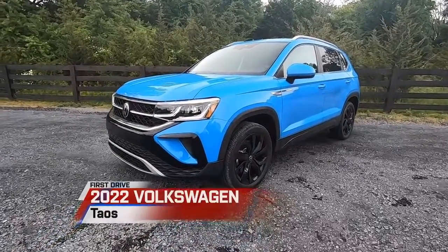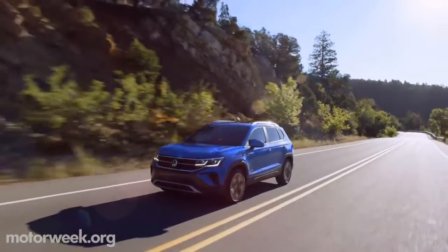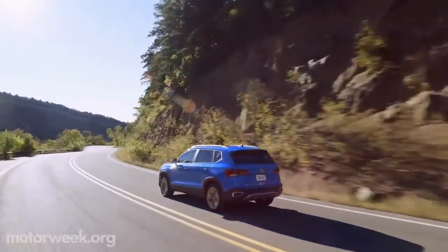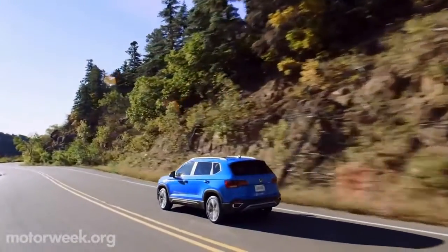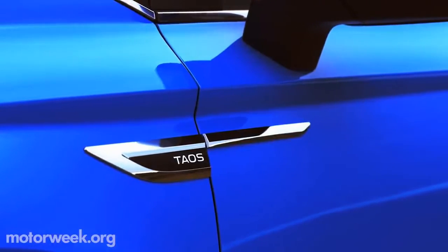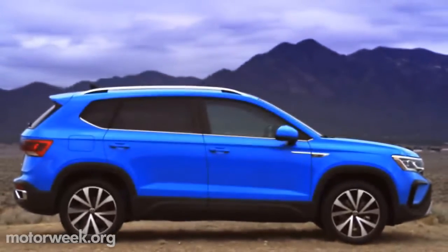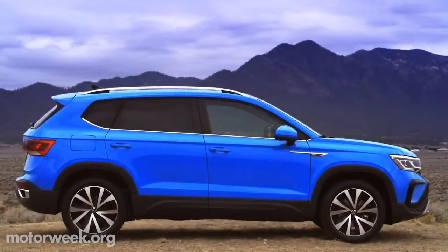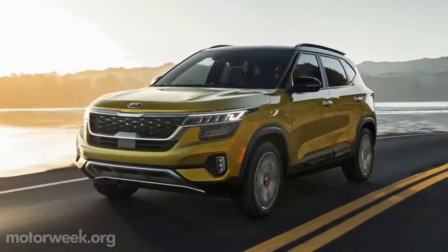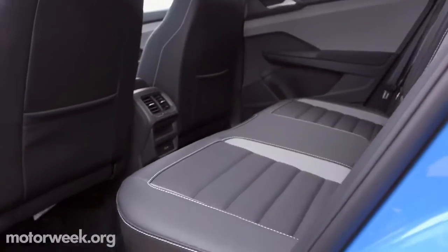The 2022 Volkswagen Taos. I had to think back to 2020 to refresh my memory on Volkswagen's all-new entry-level SUV, as it was revealed back in October. The Taos sits just below the Tiguan, which itself just got a refresh. Nine inches shorter than the Tiguan, the Taos is still big compared to competitors, which VW indicates as the Subaru Crosstrek, Jeep Compass, and Kia Seltos. Inside, there's a vast amount of headroom, and rear seat legroom is excellent for this class.